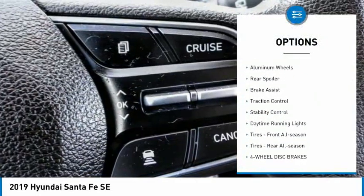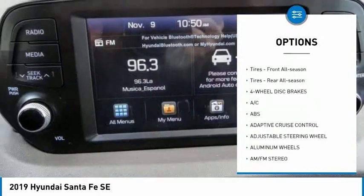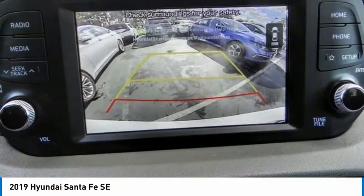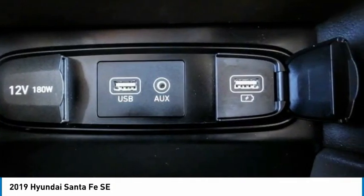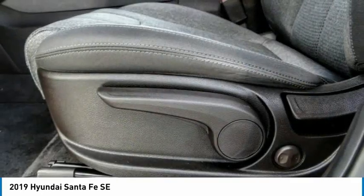Here are some of this vehicle's great options: tire pressure monitor, blind spot monitor, aluminum wheels, rear spoiler, brake assist, traction control, stability control, daytime running lights, and front and rear all-season tires. Drive away with a great deal on this vehicle — call or stop in today.